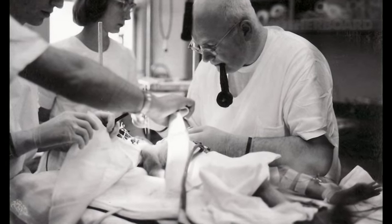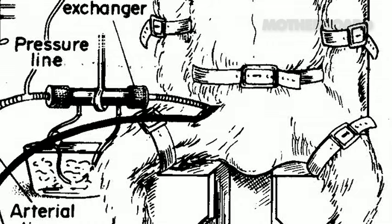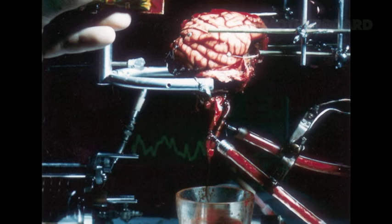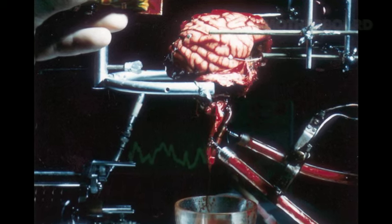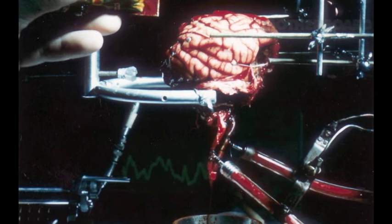We did some experiments in monkeys, which did the same thing, but we used the arteries in the abdomen, so that the brain was internalized into the abdominal cavity. One of the questions that came up to us all the time: 'Dr. White, do you know if this brain is thinking? Is it alive? What is going through its mind?'